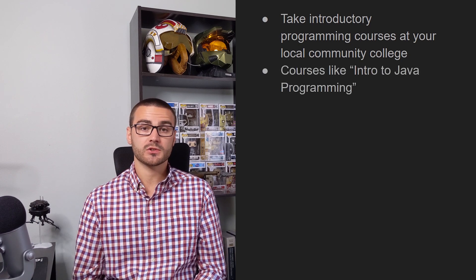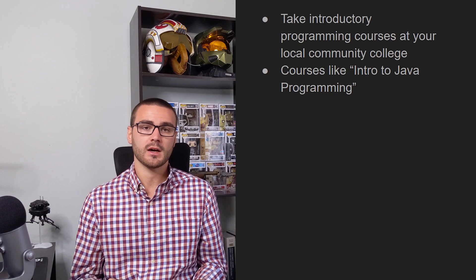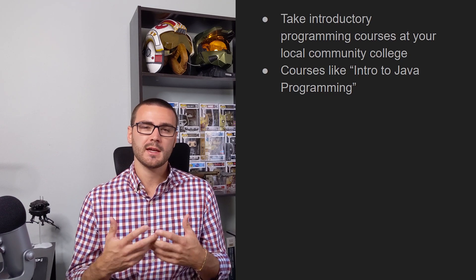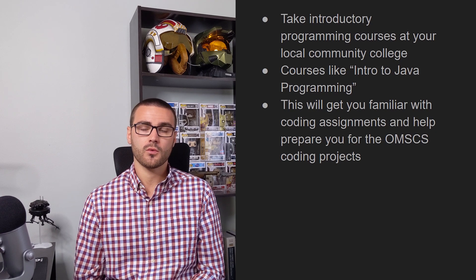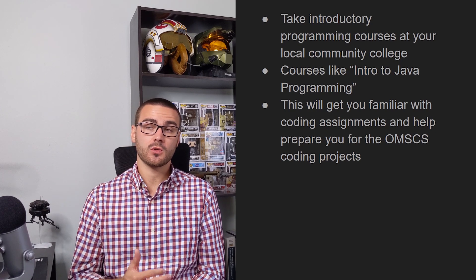The first, if you have the opportunity, is to take some introductory programming courses at your local community college — something like intro to Java or intro to Python. Community college courses are typically fairly inexpensive and they'll give you the opportunity to get familiar with programming and programming assignments. For example, I actually took some community college courses before getting into the program. I took intro to Java programming and also a database class covering SQL and creating database tables.